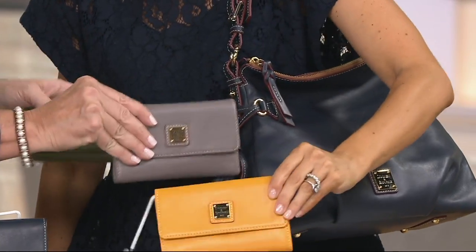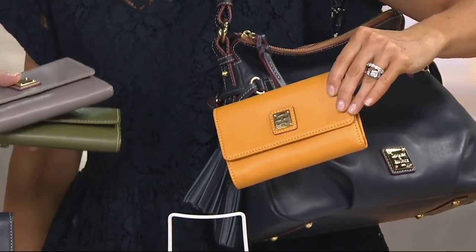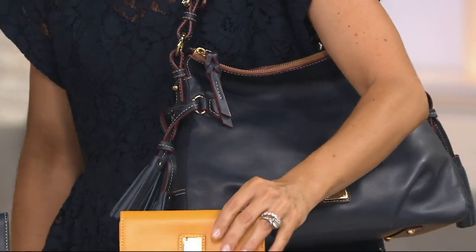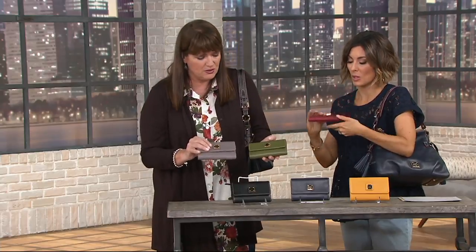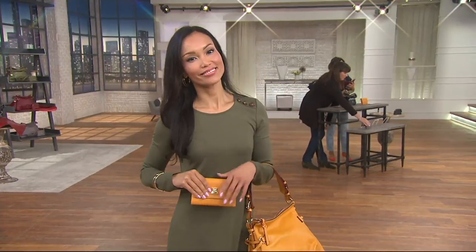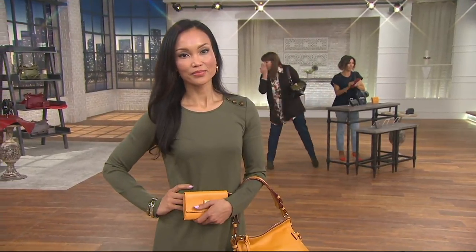They're all beautiful — I think I'm shopping with you because I need to buy all six wallets! And think about this too: maybe you can't do the handbag right now, but you can do the wallet. It's a great gift. Wallets are gifts that you will use for many, many years. So this is a great idea. 900 orders already placed.